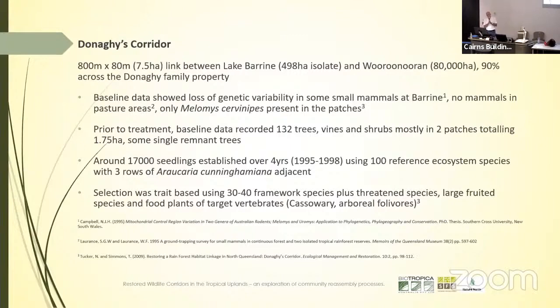Nick Campbell, who was doing his PhD at the time, did a lot of genetic studies at Lake Berean and found that the Eurymese population in particular had lost a significant amount of genetic variability since the patch was isolated. In our plant treatment, we detected 132 different trees, vines and shrubs, mostly in two 1.75-hectare patches of original slash regrowth forest still on the creek. Over four years between 1995 and 1998, we established 17,000 seedlings of about 100 reference ecosystem species.